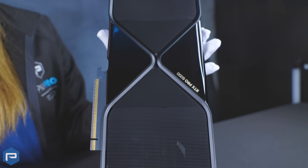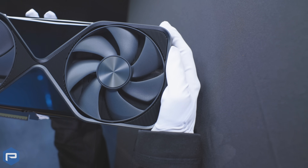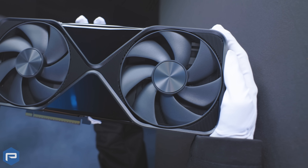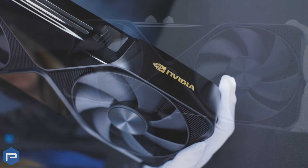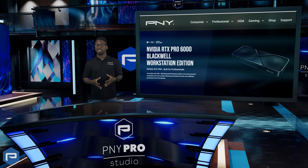NVIDIA RTX Pro GPUs provide students with industry-grade tools, leveraging the most advanced 3D visualization, simulation, modeling, AI, and virtual reality solutions available today.